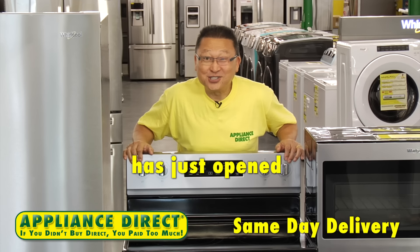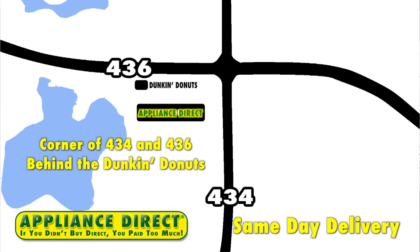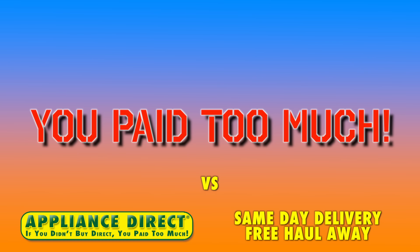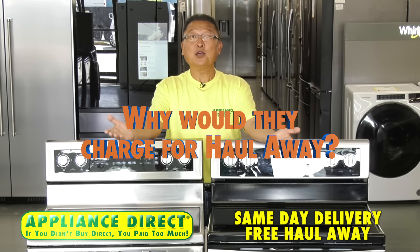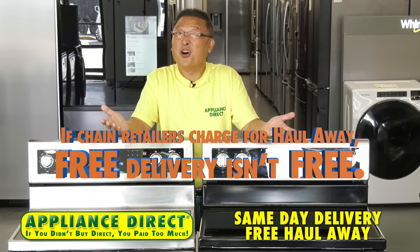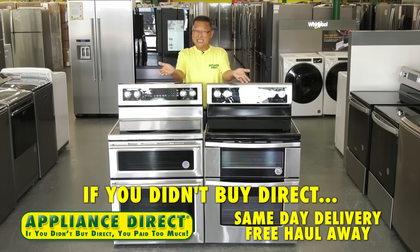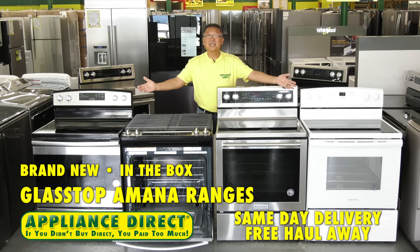Appliance Direct has just opened a bigger Altamonte Springs location at the corner of 434 and 436, behind the Dunkin' Donuts. Appliance Direct haul-away is free — why would they charge for haul-away? You just bought an appliance, they're already there. If chain retailers charge for haul-away, free delivery isn't free. If you didn't buy Direct, you pay too much.